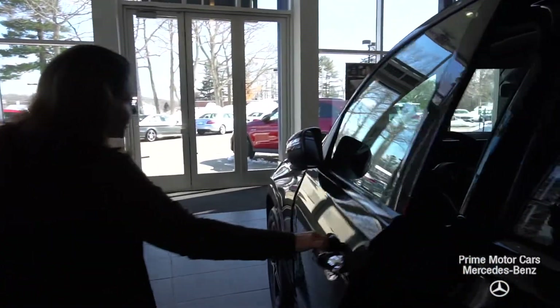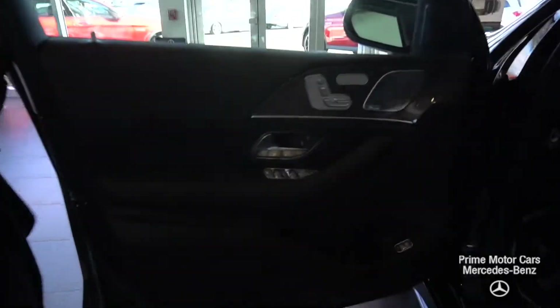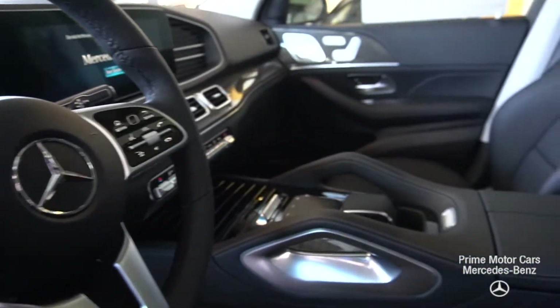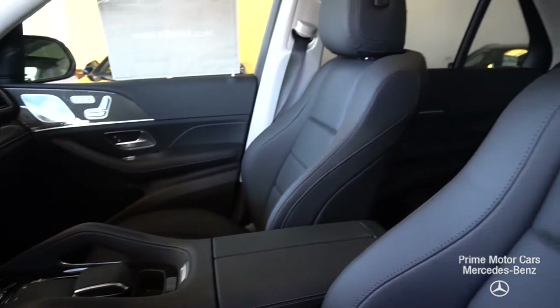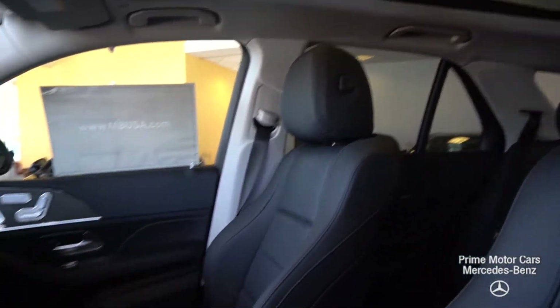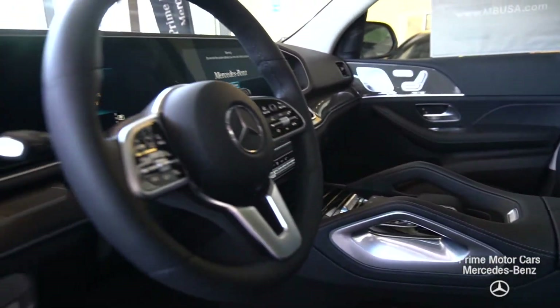Let's take a look at the driver's side. Beautiful metal weave detail, heated seats. The big thing on these new 2020s is the command center and the fully integrated dual 12.3-inch digital screens.